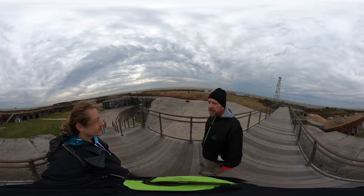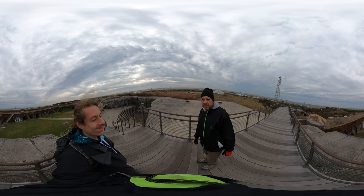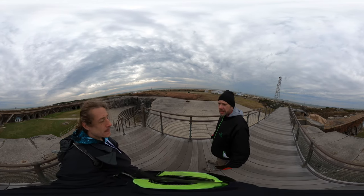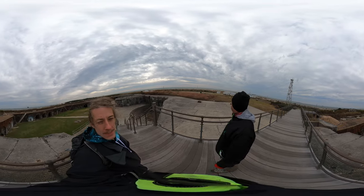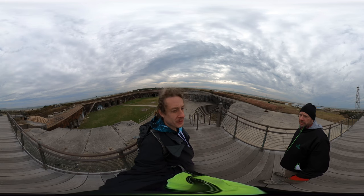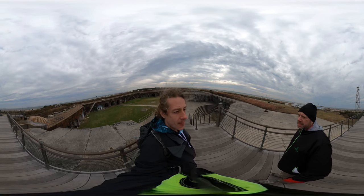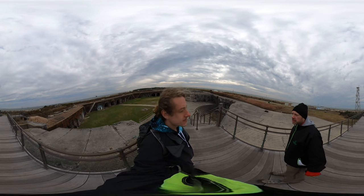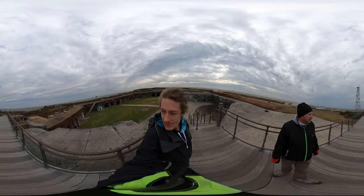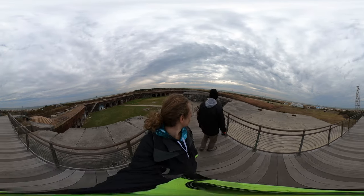Apparently German U-boats came up this far — that was news to me. I didn't know they had that much range. The other factoid that stuck out was the recruitment of slaves from local slave owners to rebuild this fort, and that was in the early 1800s. Really amazing stuff.